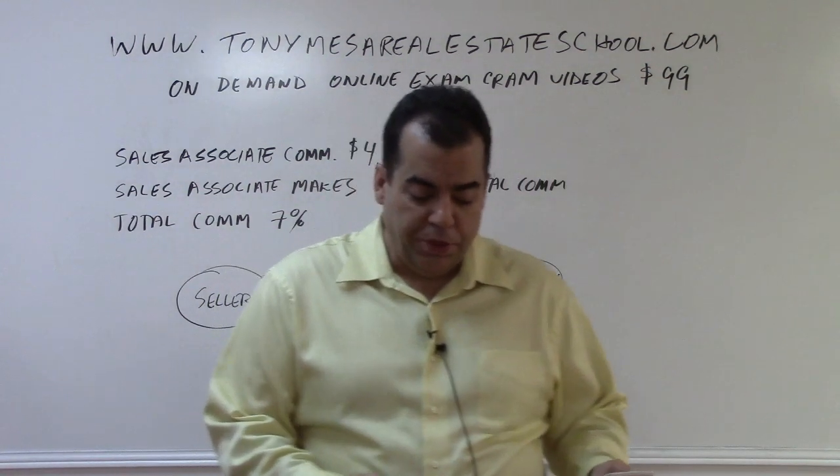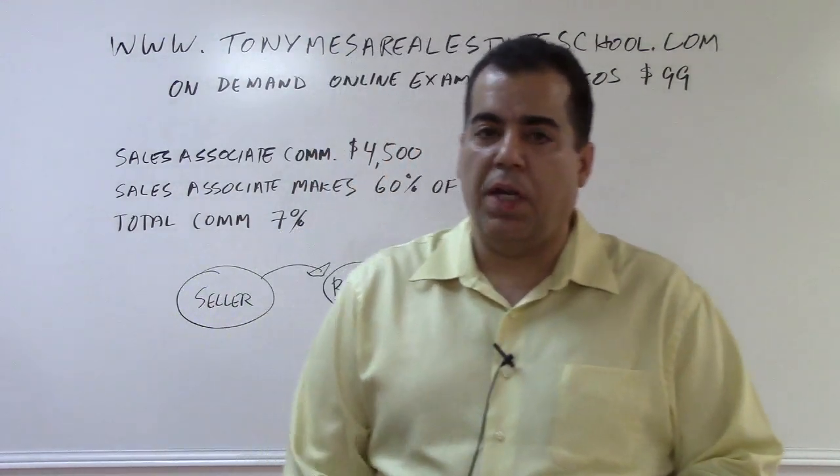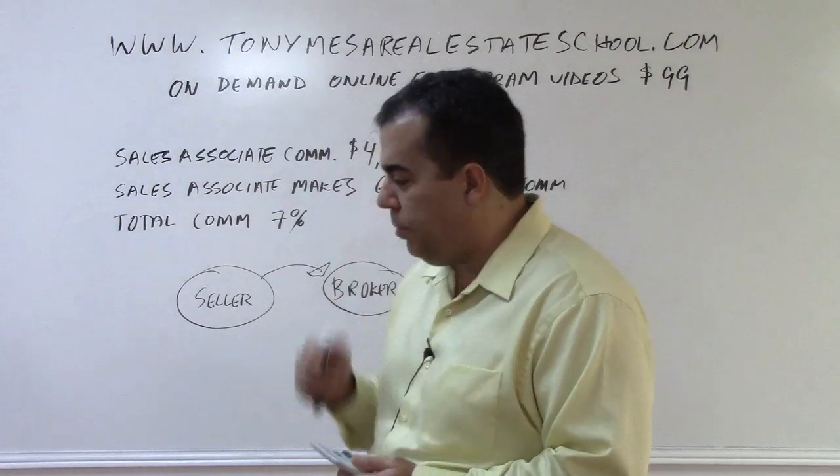Hello, I'm Tony Mesa with Tony Mesa Real Estate School. We're going to go through a commission problem and I want to explain several things to you about commission problems on the state exam.